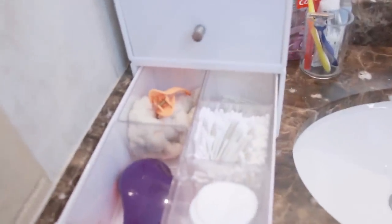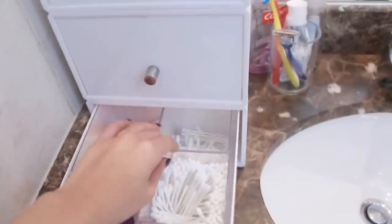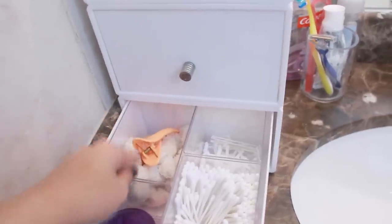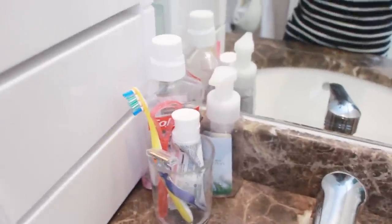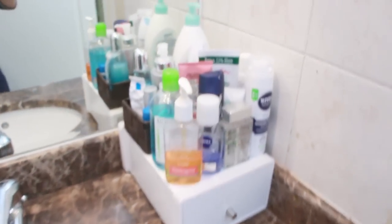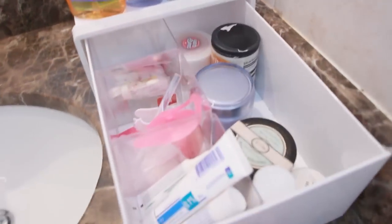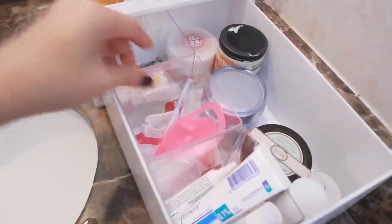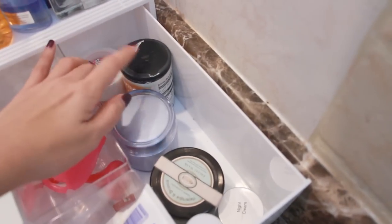The third drawer has daily tools: cotton pads for removing makeup, cotton buds, floss, hair bands for showering, and my tangle teezer for brushing hair. On the sink counter there's hand soap, mouthwash, and spare toothbrushes. On the right side of the sink is my skincare — facial wash, deodorant, and body lotion. The drawer on that side has acne cream, tools for treating acne, and more facial masks.